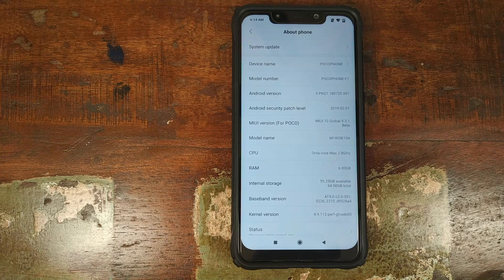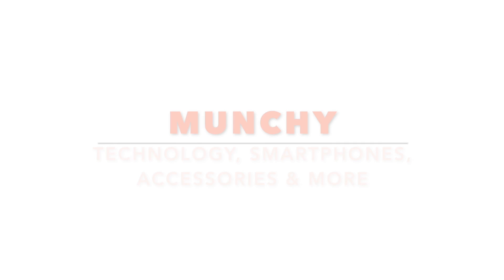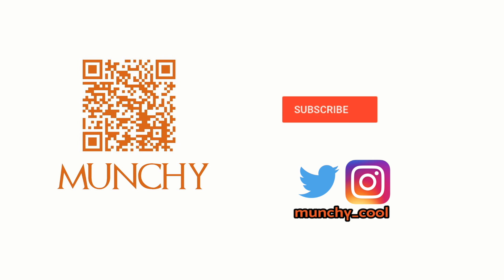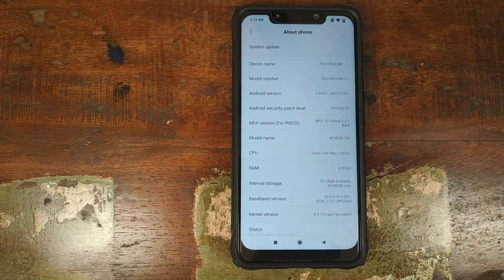First look at MIUI 9.3.1 Beta on the Xiaomi Poco F1. If you haven't already subscribed, make sure you subscribe to the channel and click on the bell icon to get notified of new videos. Hey peeps, what's up? Manchi here, back with another video. In this video, we're going to have a first look at MIUI 10 9.3.1 Beta.